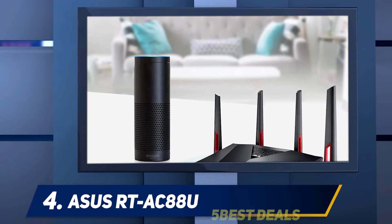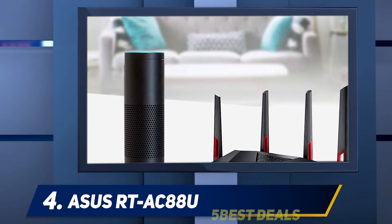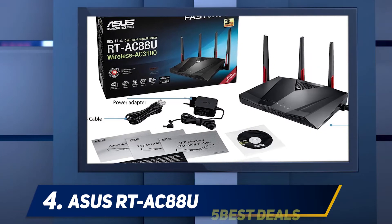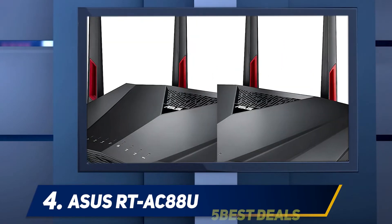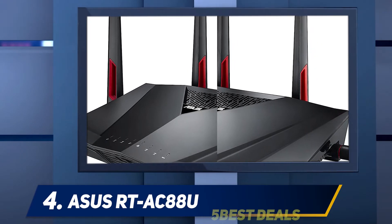The installation process of the RTA-C88U is a piece of cake, thanks to the fantastic web interface. When you connect it to the PC and the internet for the first time, the ASUS web interface will automatically launch and give you two options to configure the router after you power up the PC. You can then continue with the wizard, or set it up manually.